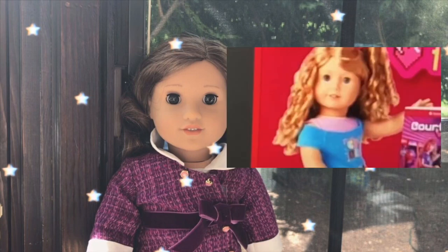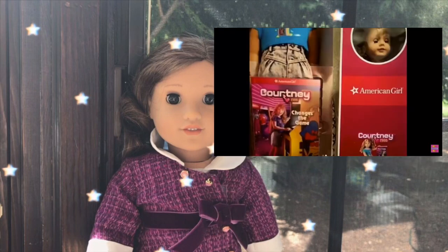Her hair is very curly and she does look a little bit like Mary Ellen, but her hair is really curly and she appears to have the same face mold. Her box is the regular red American Girl box.